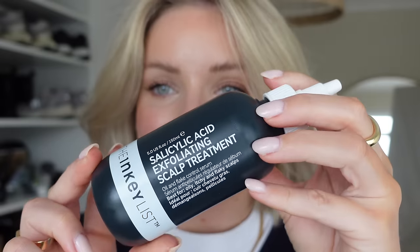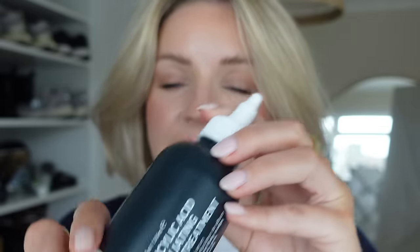Before I forget, this is the salicylic acid treatment. It's really watery - it has a little nozzle and I basically run it through my scalp and then massage it in and leave it on for about 10 minutes. It's really good for oily, itchy, flaky scalps. It was only £10 and I'd say I'd probably get about four uses out of it.